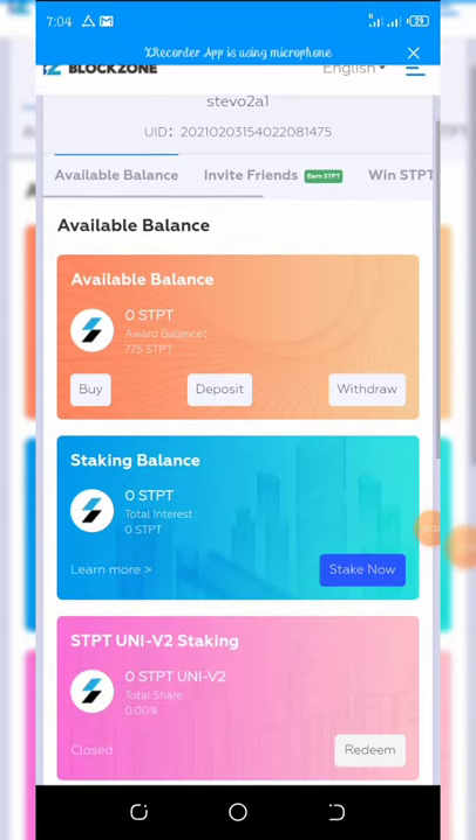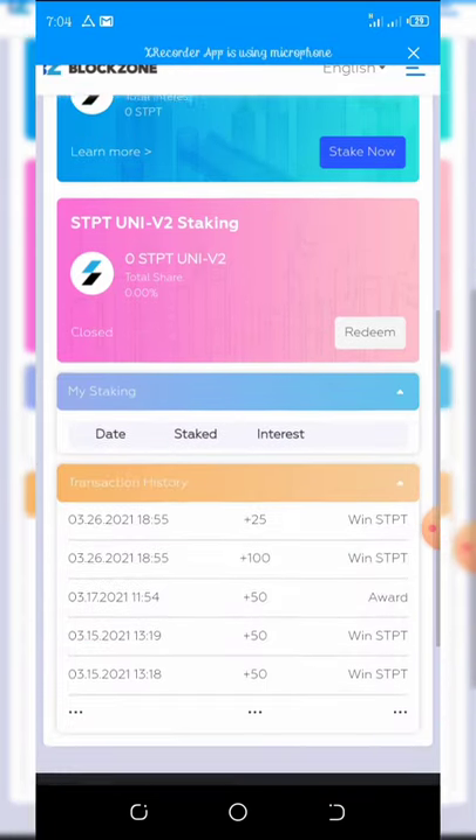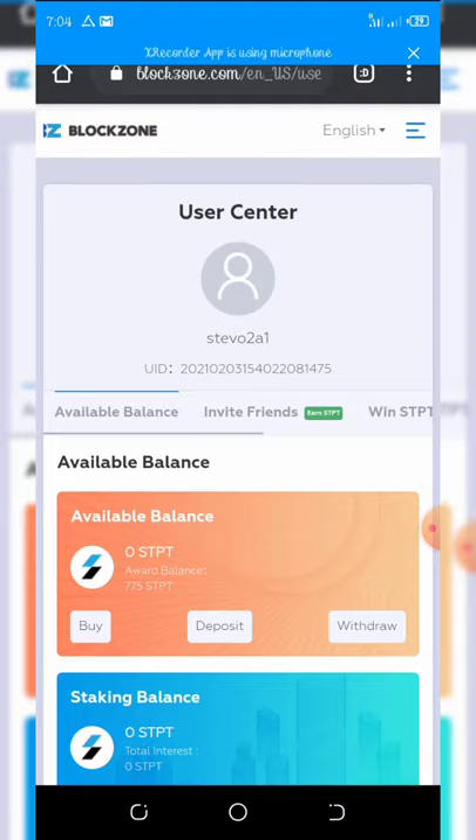In this video I'm going to share with you how to register and claim your own coins. So without wasting much of our time, let's just start this video.